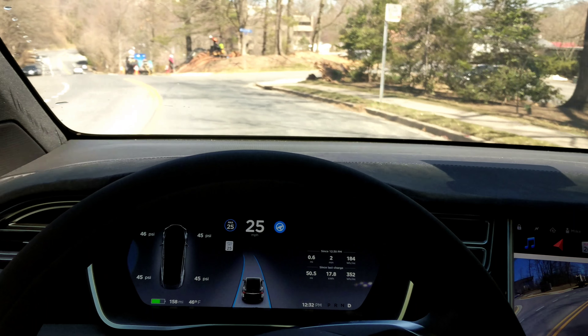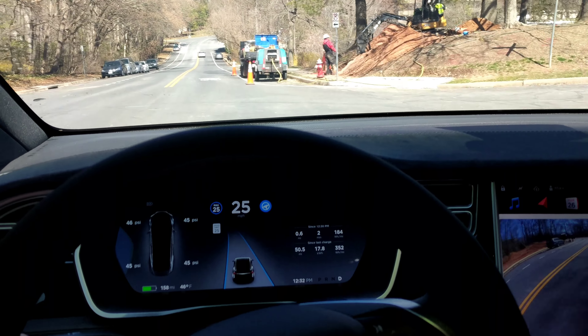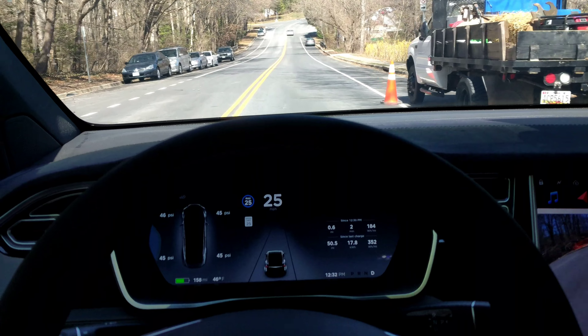Nobody behind me. Okay, we've got these construction guys up here. We are getting really close — I've got to pull that. It's not recognizing the cones.